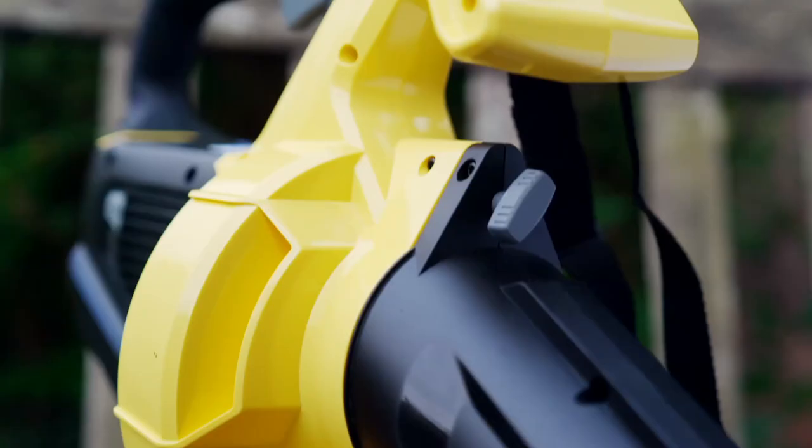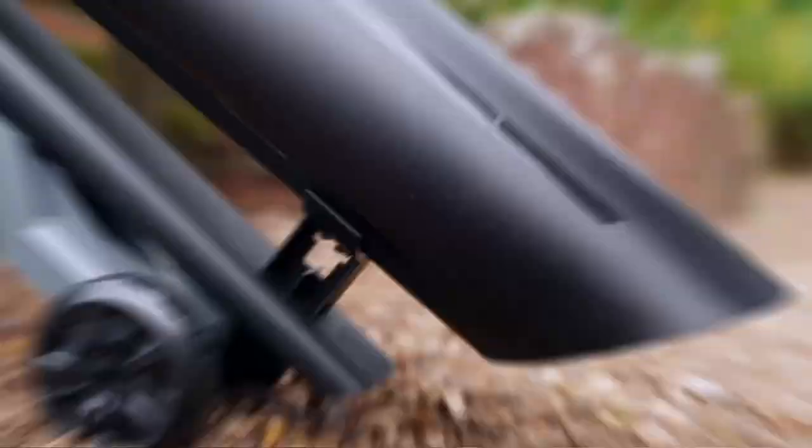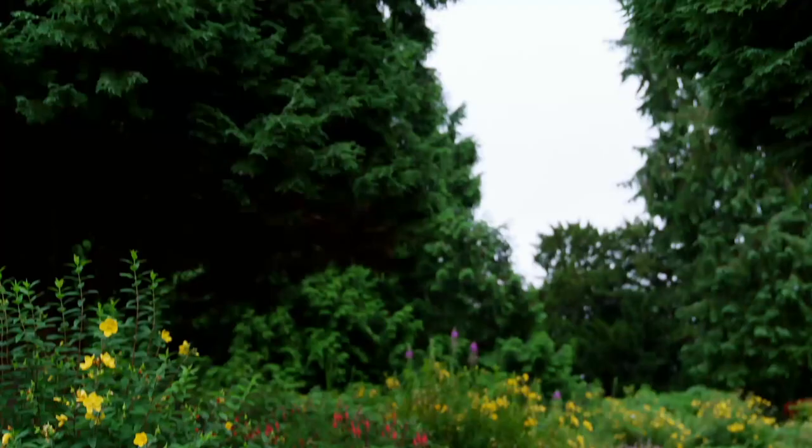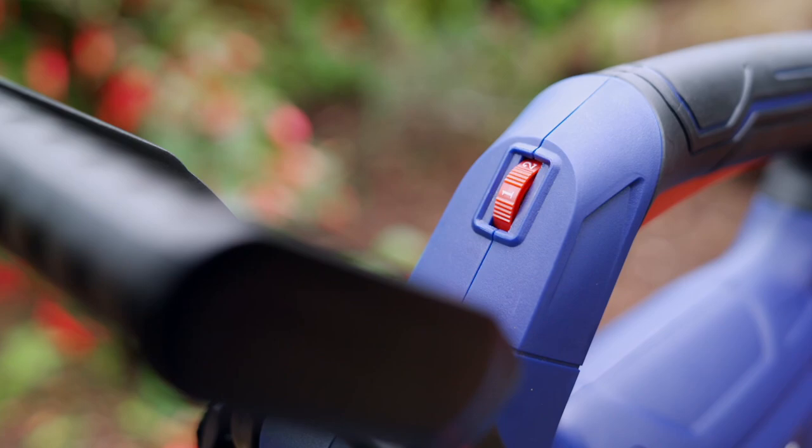Our premium choice is the Karcher blower vac, which comes with a turbo boost that blasts leaves at 200 kilometres an hour. As well as blowing leaves, you can also suck them up. The body, battery, and charger can be bought as a bundle for just under £300. Our budget competitor is from gardening brand Spear and Jackson — also a blower and vac — with seven power modes and two batteries and a charger in the box, all at around a third of the price: just £110.